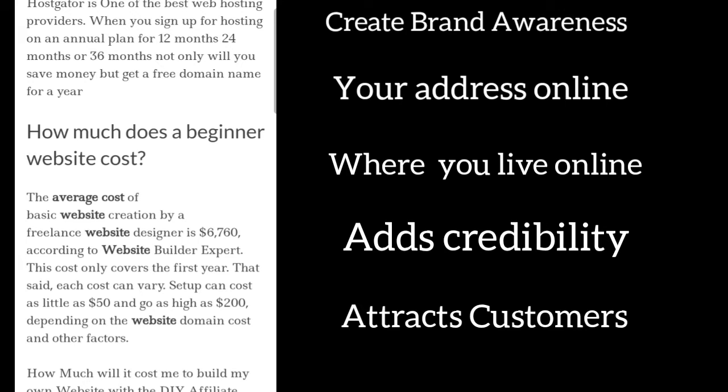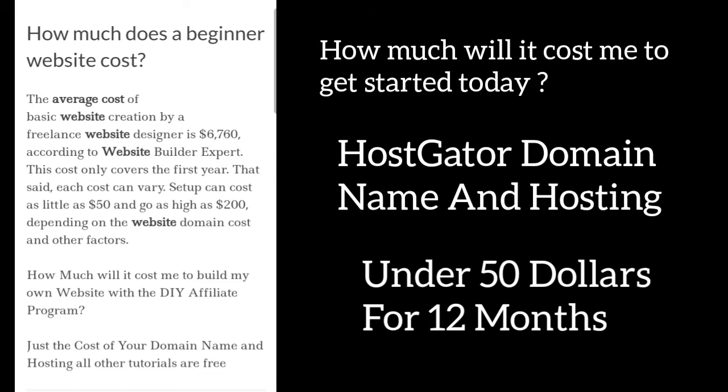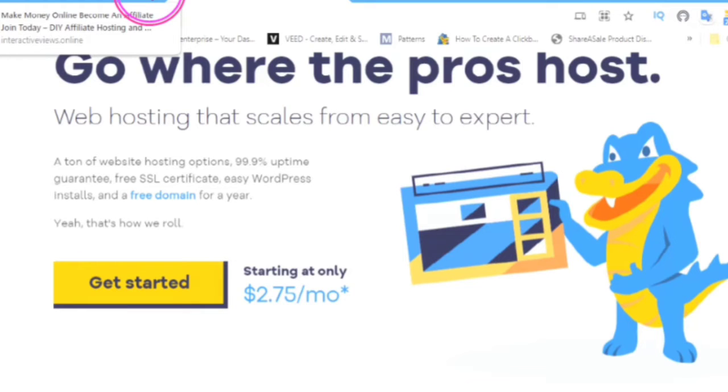How much does a beginner website cost? The average cost of a basic website creation by a freelance website designer is $6,760 according to a website builder expert — and this cost only covers the first year. Setup can cost as little as $50 and go as high as $2,000 depending on the website domain cost and other factors. How much will it cost you to build your own website with the DIY affiliate programs? Just the cost of your domain name and hosting — all other tutorials are free.